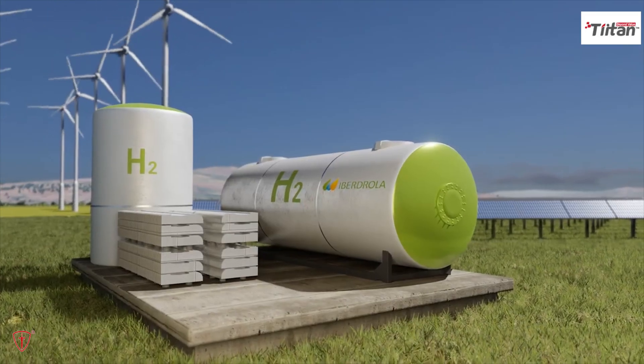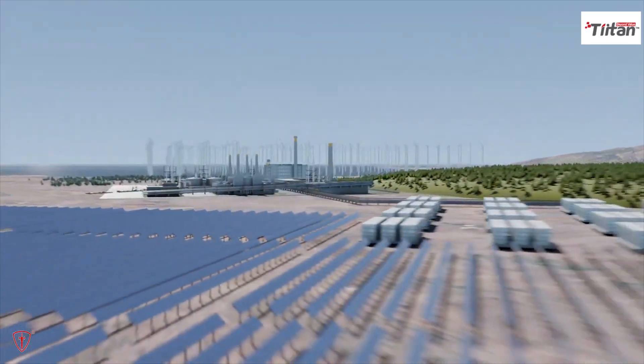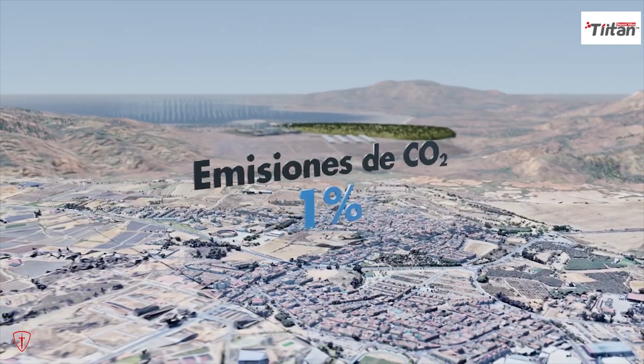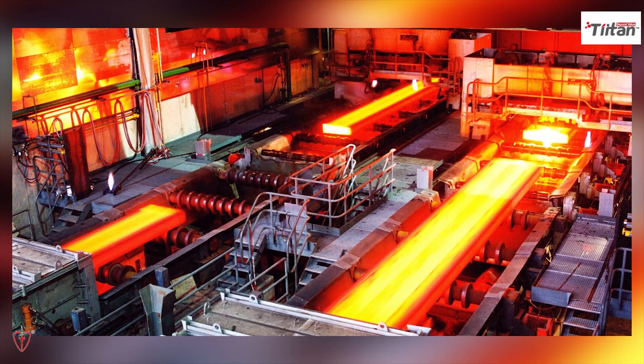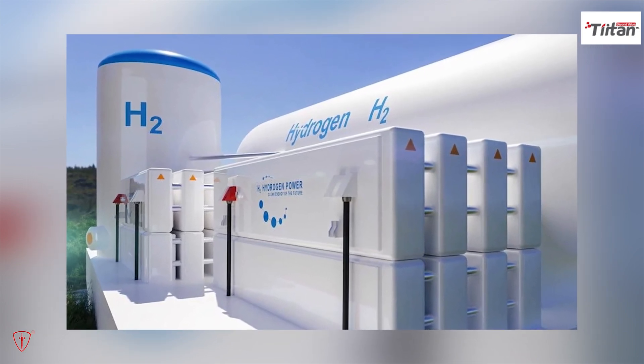Green hydrogen is defined as hydrogen produced only from renewable sources. Green hydrogen has the benefit of being a clean burning chemical that can help us decarbonize a range of sectors that have proved hard to clean up in the past. This involves long-distance transportation as well as the chemical, iron, and steel industries. Additionally, we can use hydrogen to store renewable electricity and heat our homes.